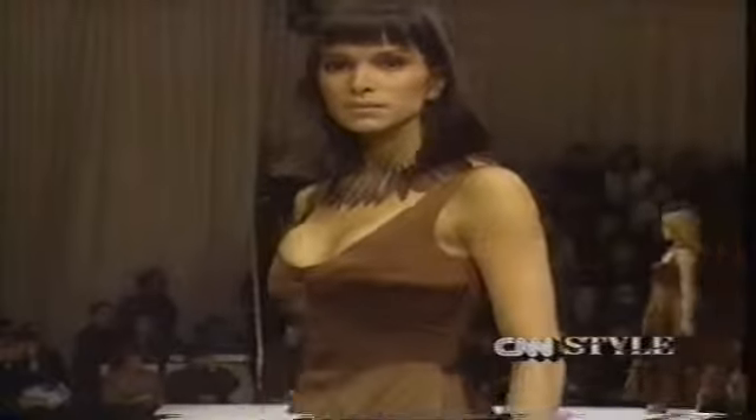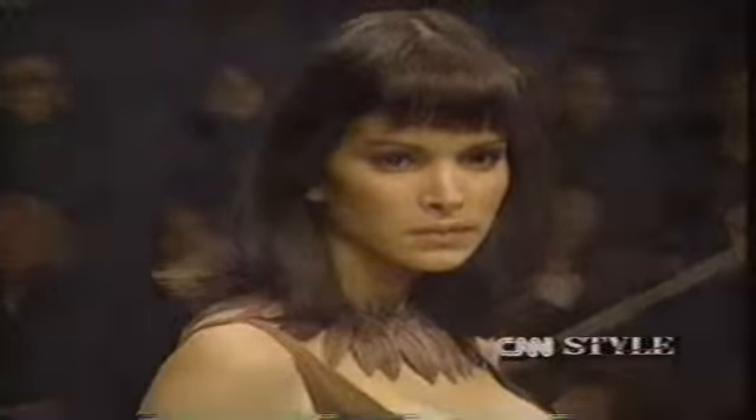That's Alberta Ferretti with her full collection. That's style for this week.